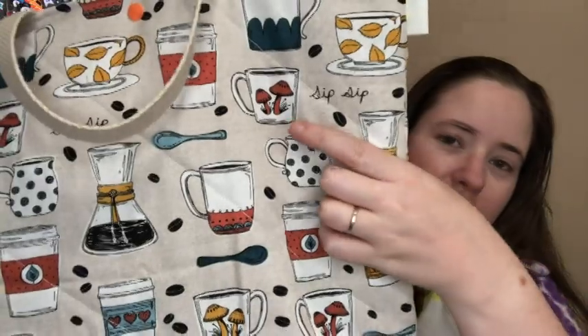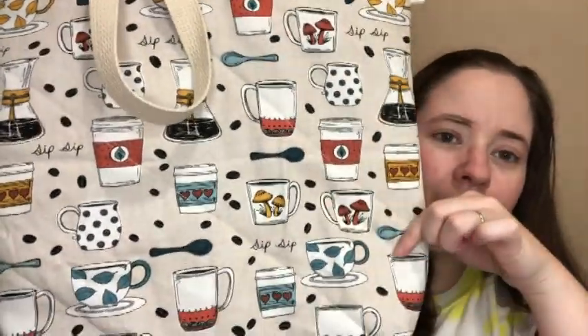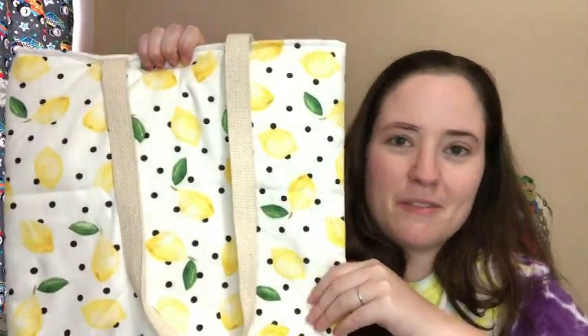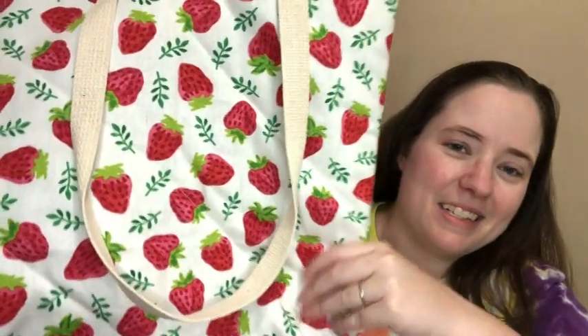There's only one of this one — it's a coffee print with a really cute coffee mug with mushrooms, and what I think is a drip coffee design, coffee mugs and spoons and things, just really cute. There's only one of this one — it has oranges and orange blossoms on it, it's so pretty. And there are two of this lemon print — I love this. These fruity ones are very summery and cute. I think they'd be cute used as a purse or as a project bag. And then two of these ones — these are my favorite — strawberries, so pretty.